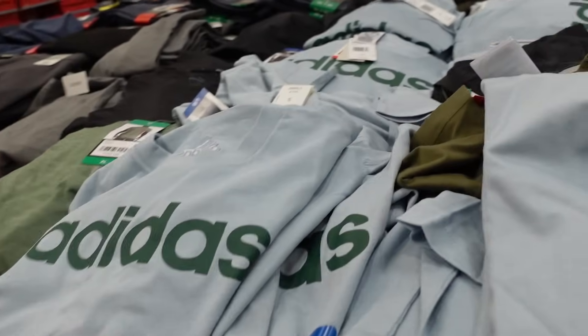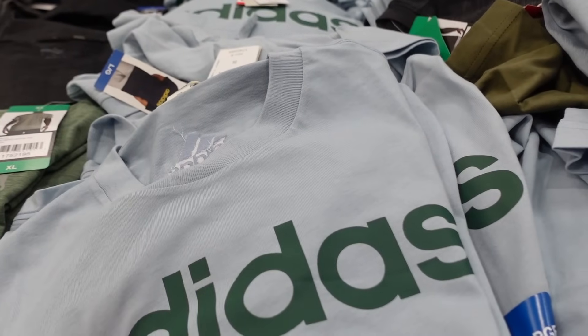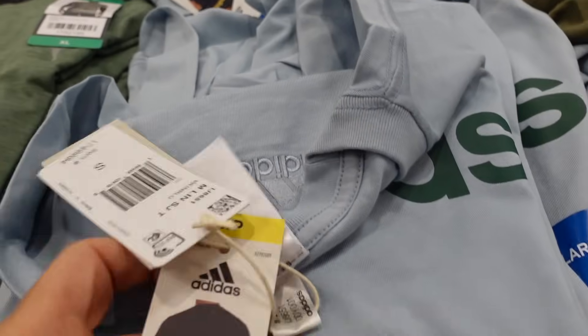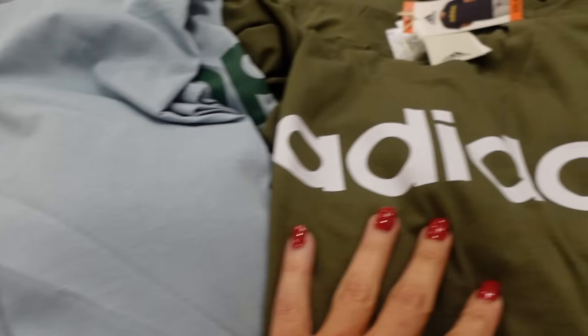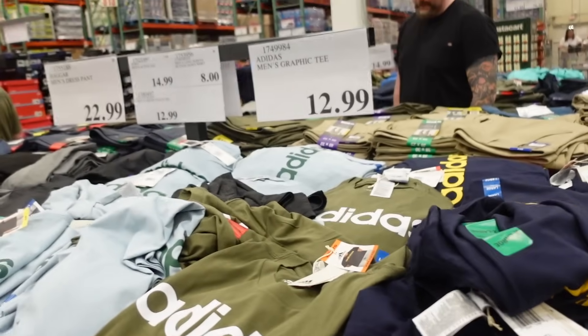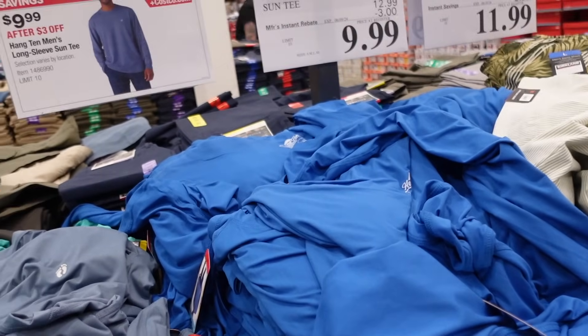Adidas graphic tees — crew neckline with the logo across the front and an embroidered logo in the back. In blue with green, green, green with white, and navy with gold, and they're $12.99.